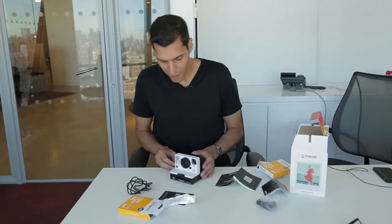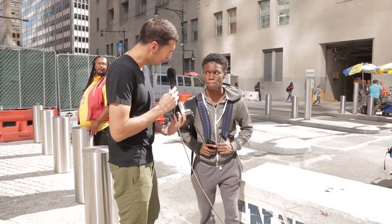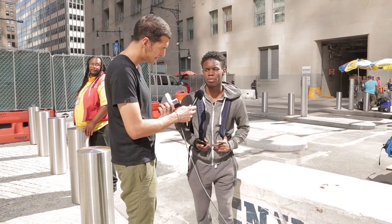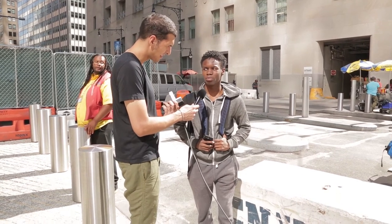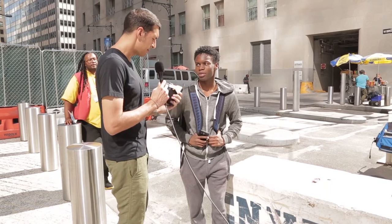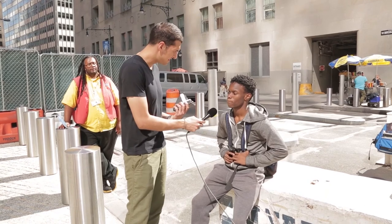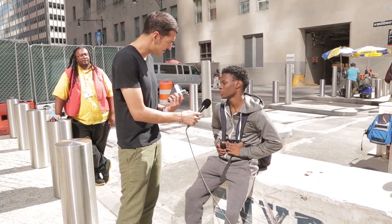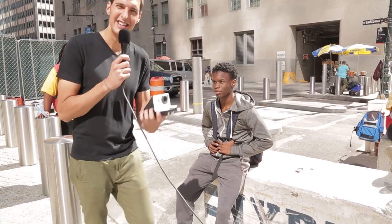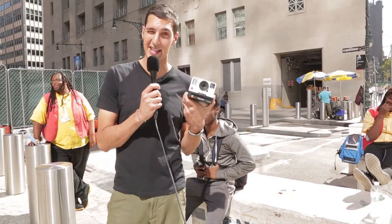I'm just going to take a photo. Would you rather take a picture with this or with your phone? Depends. Maybe my phone. Maybe this. So I'm getting the sense that this doesn't really excite you. I mean, sort of. And there it is. Some like it, some don't. You've got to make the decision.